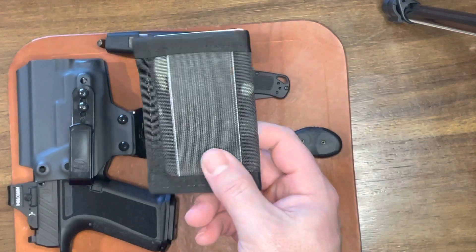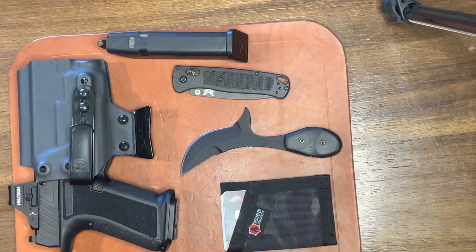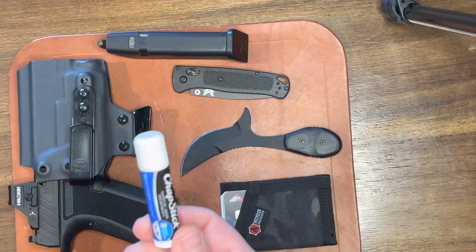My Recycled Firefighter wallet in multi-cam black — it's pretty much very simple, small and compact. And Chapstick.